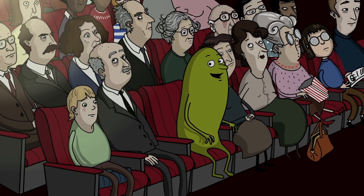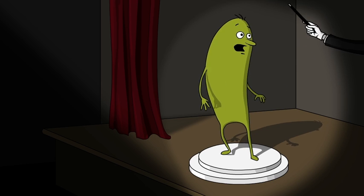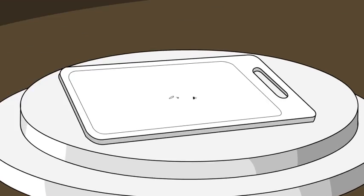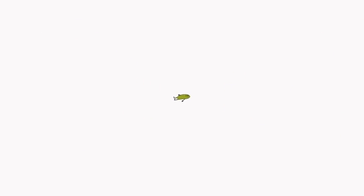I need a volunteer. Step up, please, my little green friend. We're going to find out what shape you are. First, we're going to shrink you down to the size of an average protein. Then multiply you.